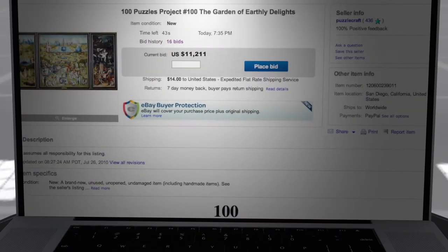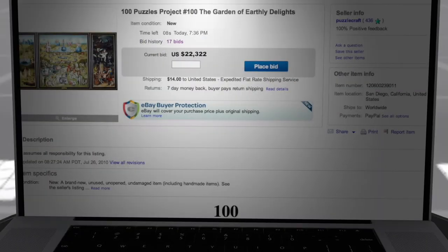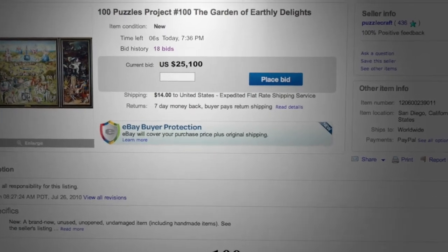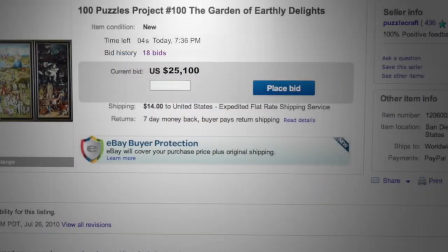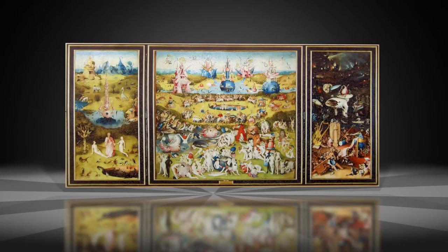Then, with 44 seconds to go, the bid rose to $11,211. At 7:36, with only 15 seconds to go, a huge bid came in doubling the price to $22,322. Then, with only 6 seconds to spare, the final bid emerged: $25,100. What can make a puzzle so valuable? This is the story of John Stokes, Puzzle Maker.